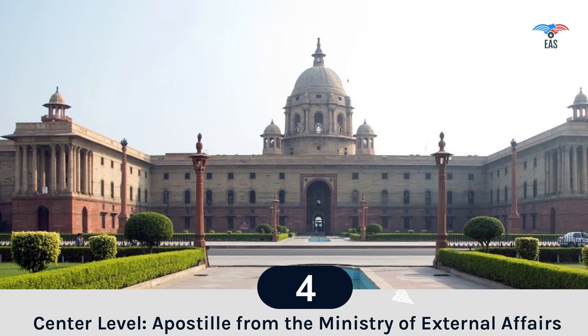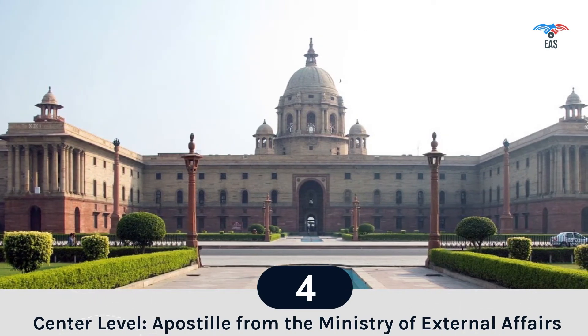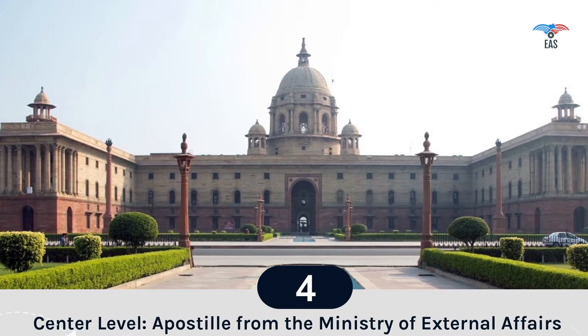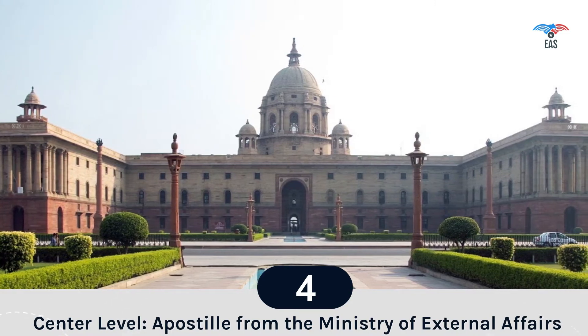Step 4: Center-level Attestation. The Ministry of External Affairs (MEA) is the highest office in India for document authentication. The MEA legalizes the certificate based on the prior attestation stamps and signatures of authorized officials.